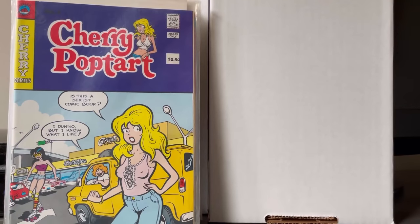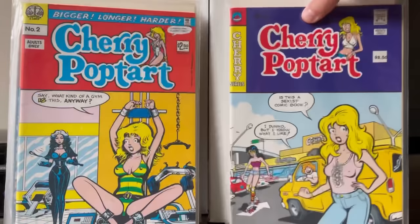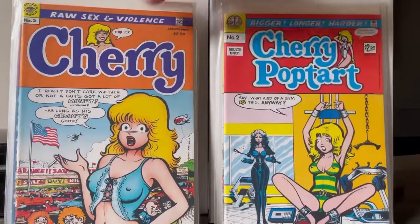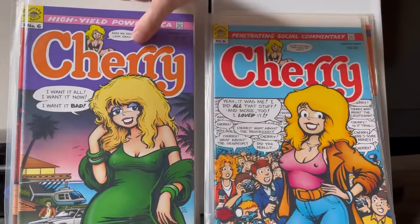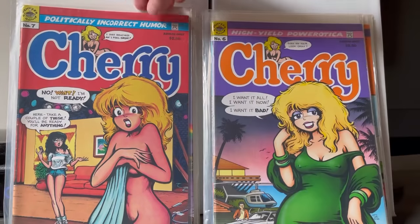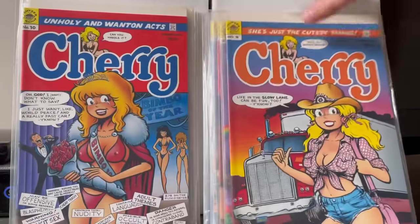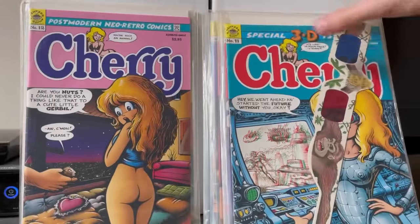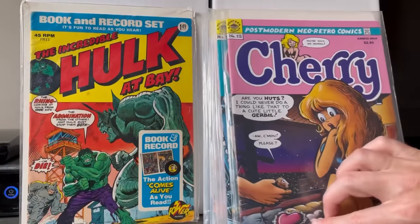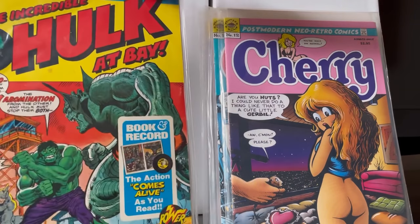Cherry Pop-Tart number one — these books go for some money. They're meant to look a little Archie-esque but they're definitely adult content. Issues one through twelve, including issue eleven with 3D glasses. There was also a Hulk record and book that I picked up just for the heck of it — not sure about the collectability, but these things you don't find too often.